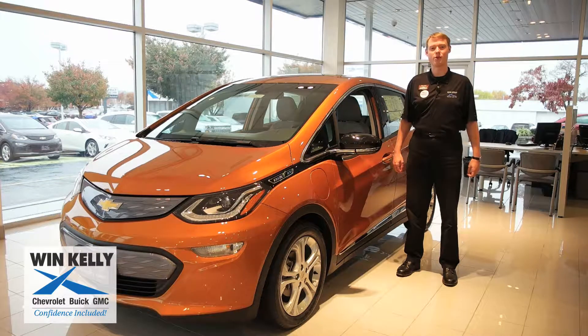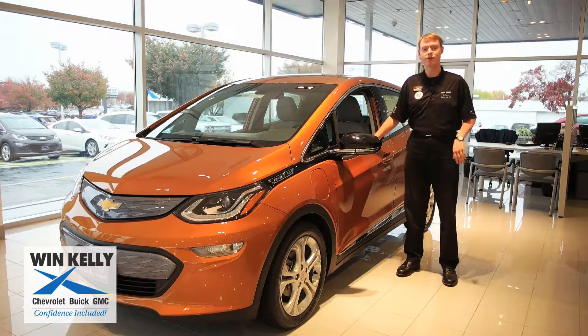Hi, I'm Barry and I'm a product specialist at Wyn Kelly Chevrolet Buick GMC in Clarksville, Maryland. This is the new 2017 Bolt EV.